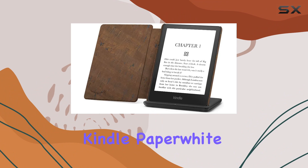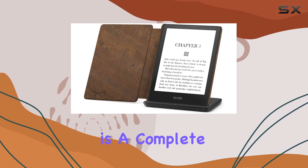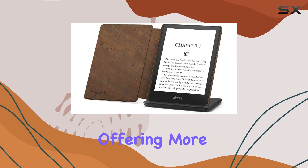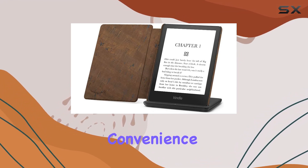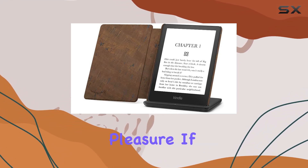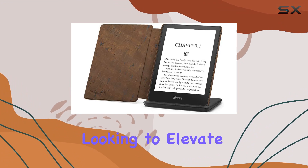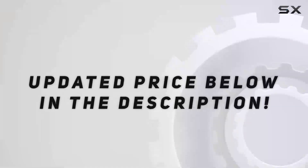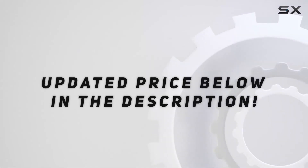In summary, the Kindle Paperwhite Signature Edition Essentials Bundle is a complete package for book lovers. It's a step up in technology, offering more features, more convenience, and more options for your reading pleasure. If you're a bookworm looking to elevate your reading experience, this bundle is definitely worth considering. Check out the video description for an updated price.